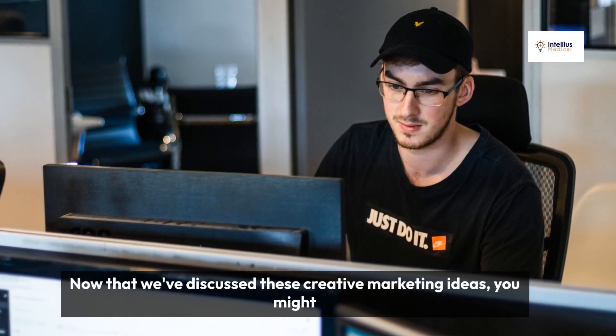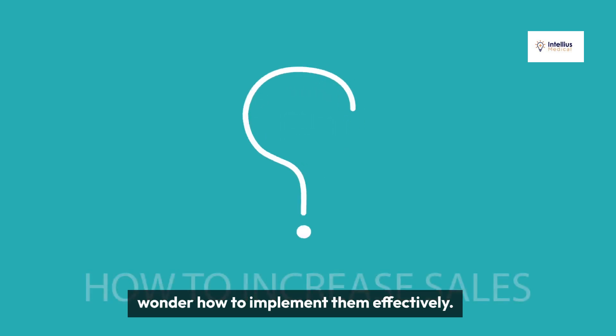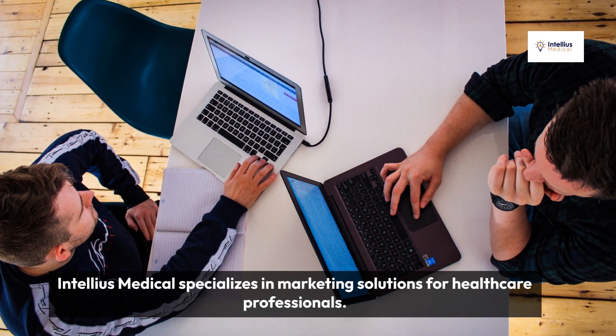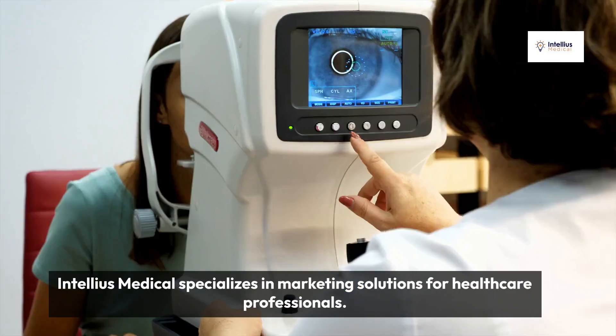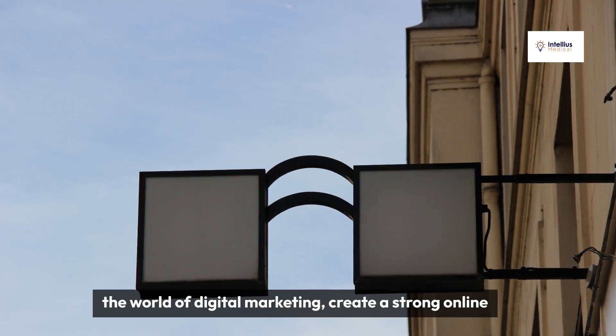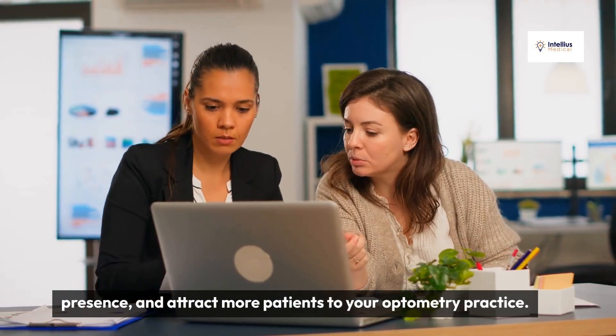Now that we've discussed these creative marketing ideas, you might wonder how to implement them effectively. This is where Intellius Medical comes in. Intellius Medical specializes in marketing solutions for healthcare professionals. With their experience and expertise, they can help you navigate the world of digital marketing, create a strong online presence, and attract more patients to your optometry practice.